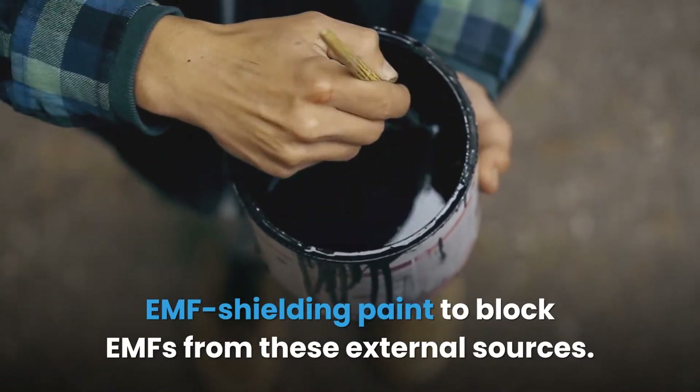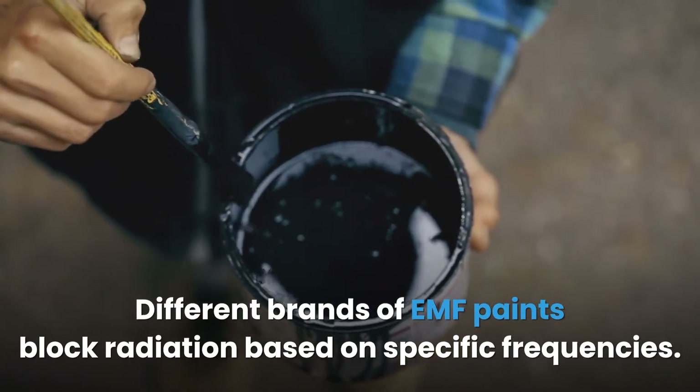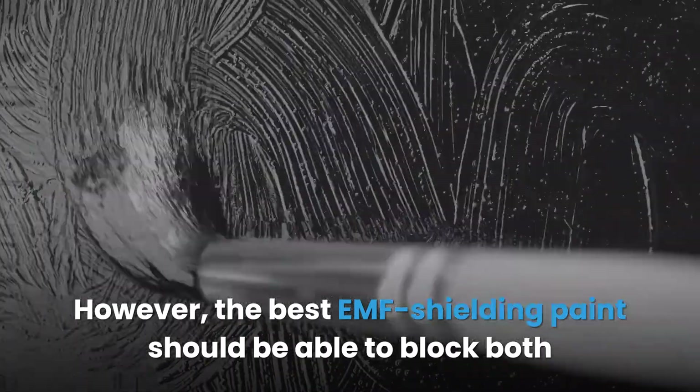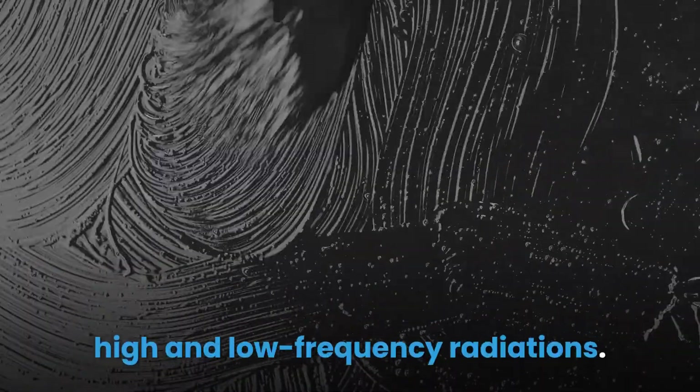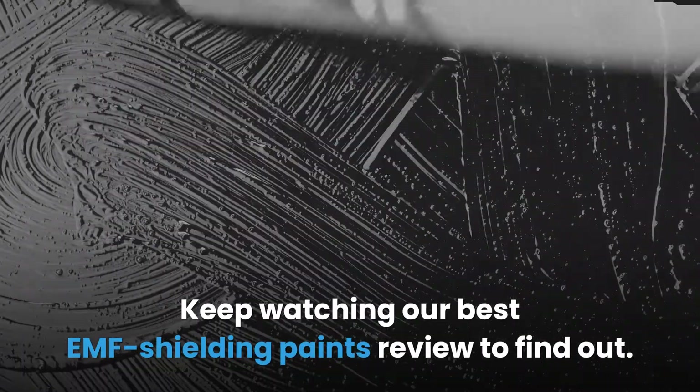Different brands of EMF paints block radiation based on specific frequencies. However, the best EMF shielding paint should be able to block both high and low frequency radiations. Keep watching our best EMF shielding paints review to find out.